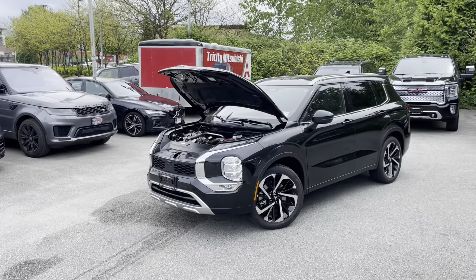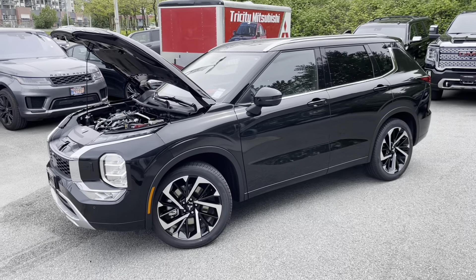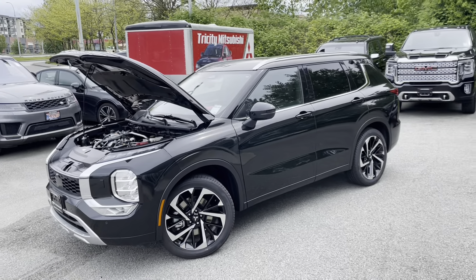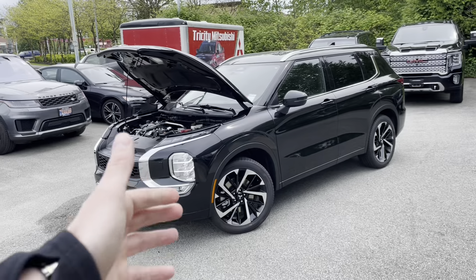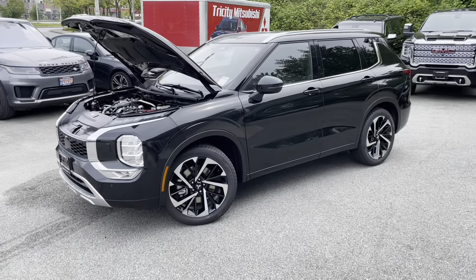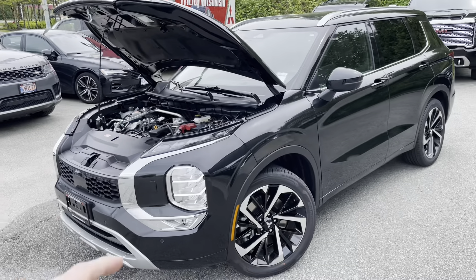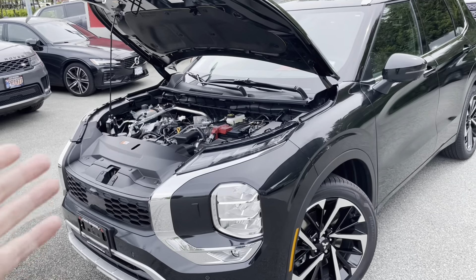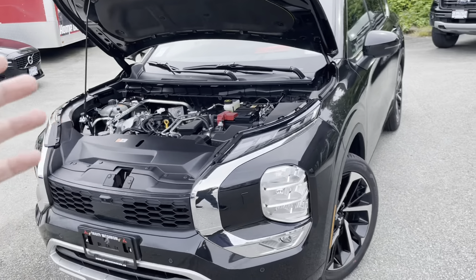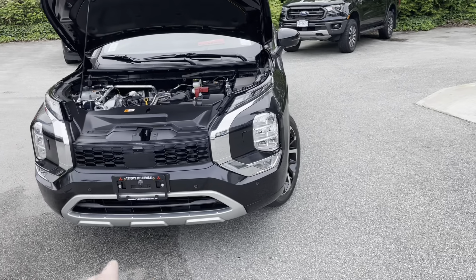Welcome to the Mr. Mitsubishi YouTube channel, which covers a lot of all-new Outlander content. Today in this video, we'll look at engine maintenance and overall maintenance — when to do the oil change, how often to do it, and where to find information about it.